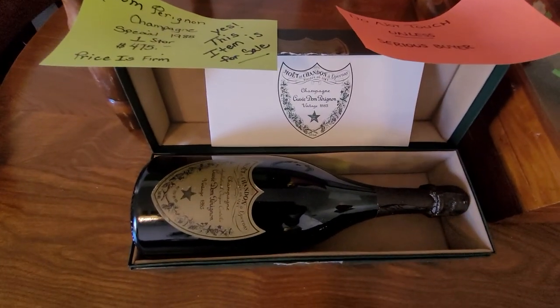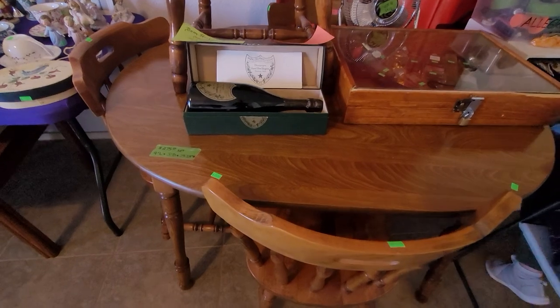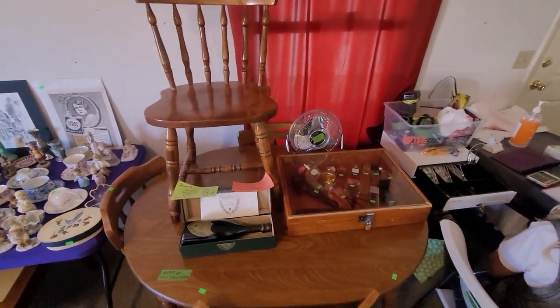Look at this — Dom Perignon, one star, unopened. You know how valuable that truly is? We're only asking a fraction of the price — $4.75 for that guy. Look at this kitchen table, four matching chairs, great condition.